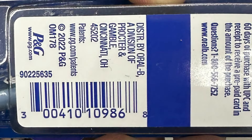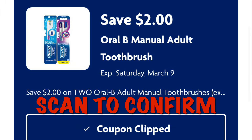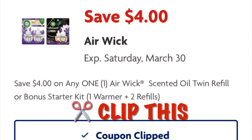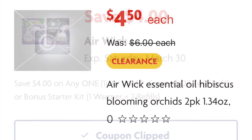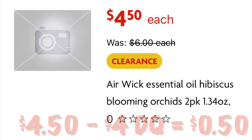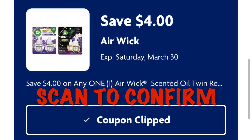I've included the UPC just in case you needed it or couldn't find it in stores. If you find other ones, just scan them to see if the coupon attaches. Go ahead and clip this coupon for $4 off an Air Wick refill. We can grab this clearance pack of refills for $4.50, and after our $4 digital comes off we will pay 50 cents. As always, scan and confirm that the coupon attaches.